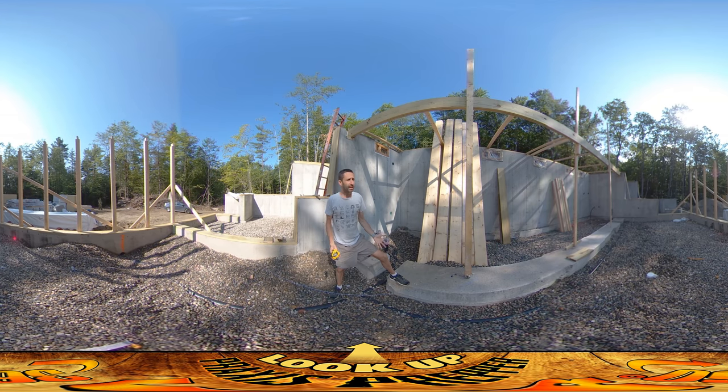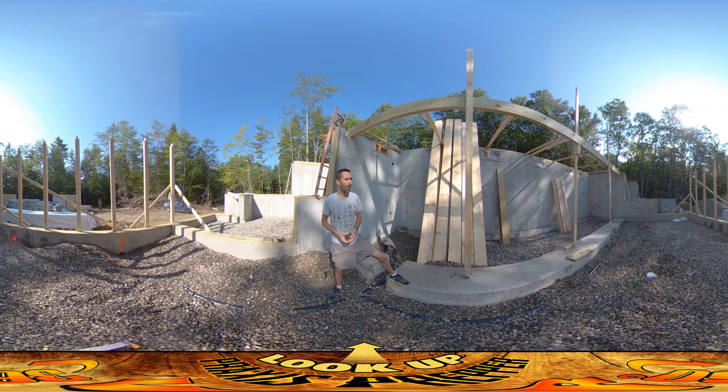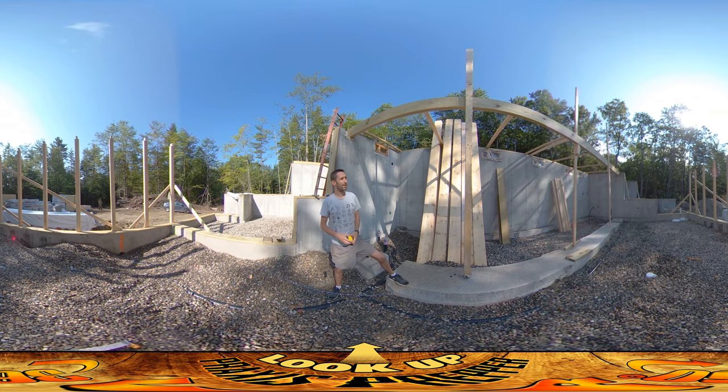Whenever you're doing any kind of project there are always curveballs, and you can throw your hands up and get really frustrated, or you can adapt and come up with alternate solutions. There were a couple of different solutions we could have used, and I'm going to go with the one that doesn't involve having extra lolly columns kicking around that I can't use — because I'm a prepper and I wouldn't throw them away. I'd rather just put them into this wall. That's it. Thanks for watching.